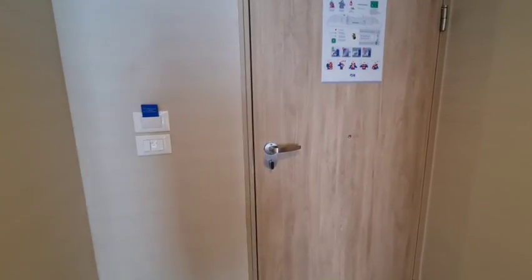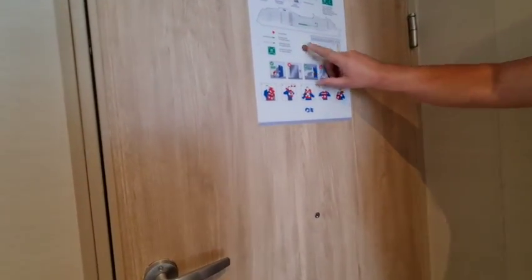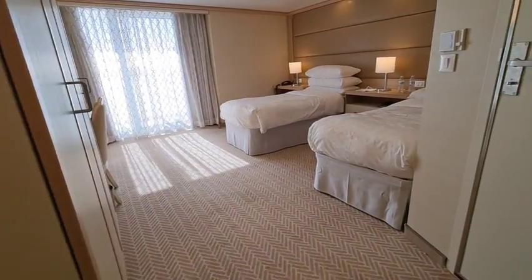Starting at the door — as normal — you can see there's two visibility holes. So if you are in a wheelchair, you can see who's knocking at the door. There's also coat hangers at different levels and a full-length mirror.